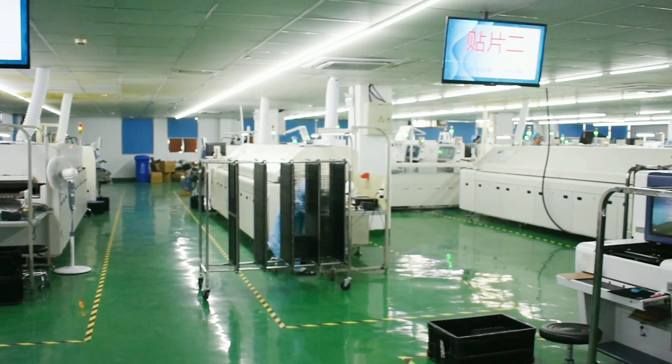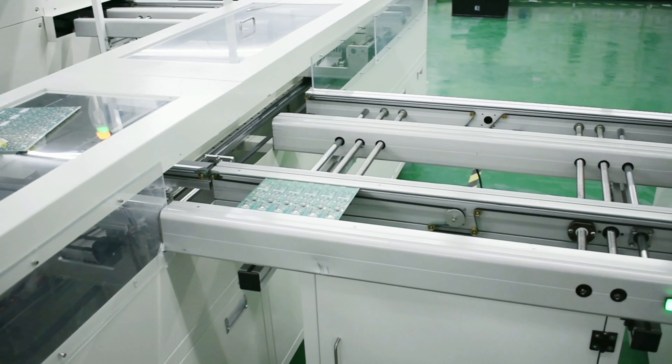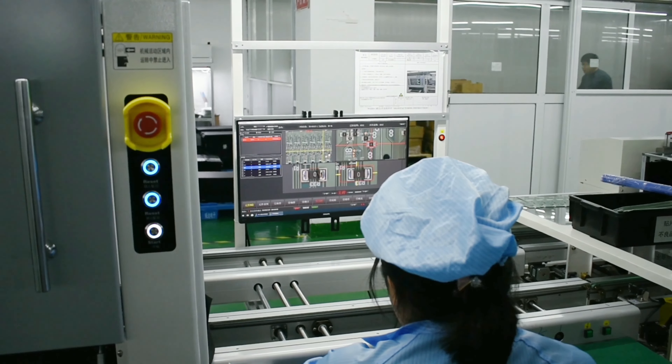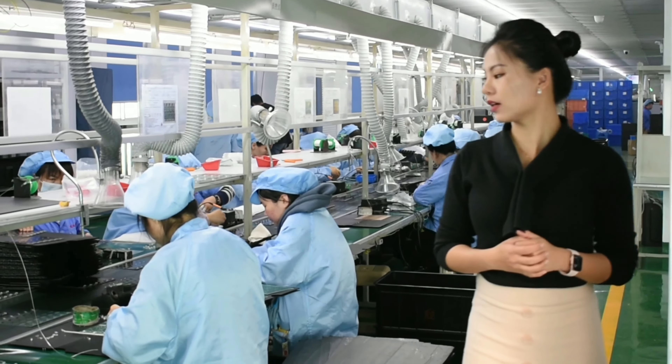In this room we have about six lines of mounting process using the surface mount technology. This is only one of YK Remote's many more high-quality factories to produce genuine remote controls.